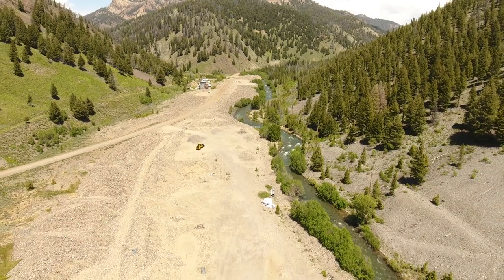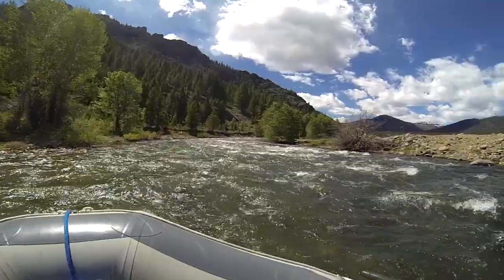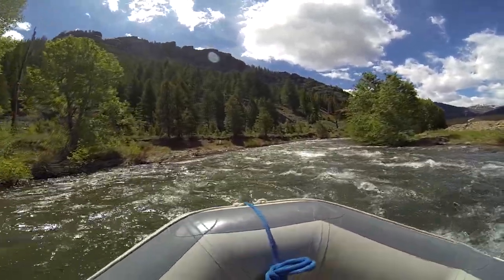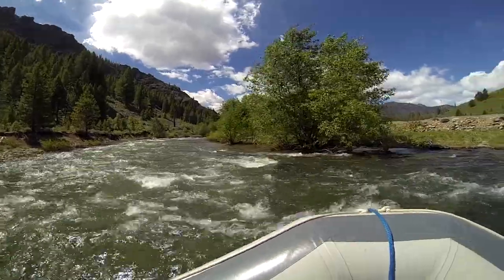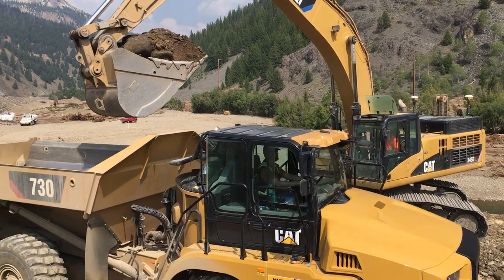The Yankee Fork River, unearthed from its historic location and left to its own devices, found the path of least resistance between the dredge tailings and the mountain. The river remained in this path, which produces very little fish habitat, for over 70 years.